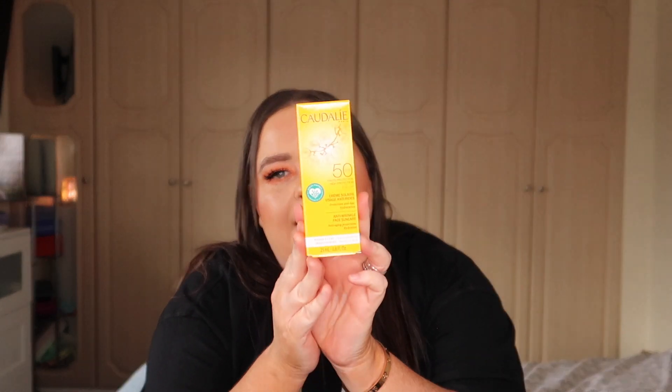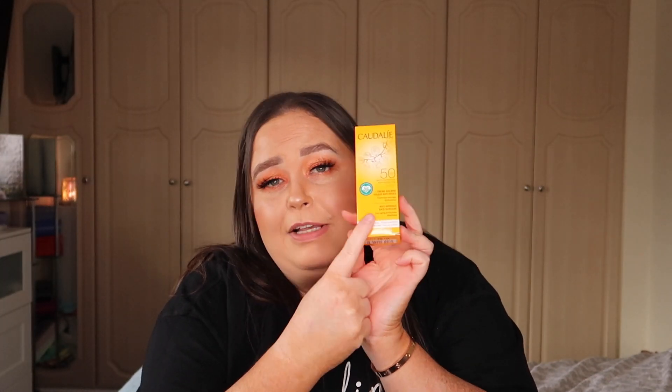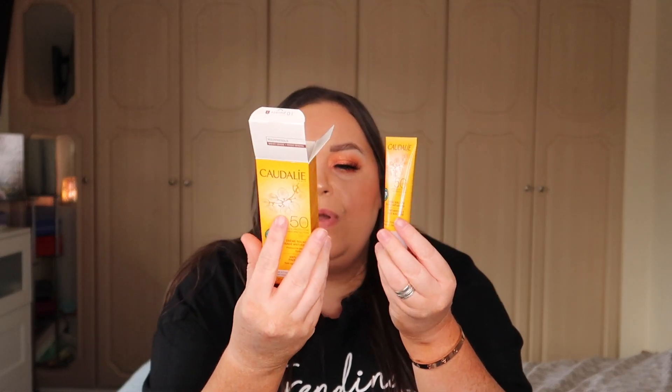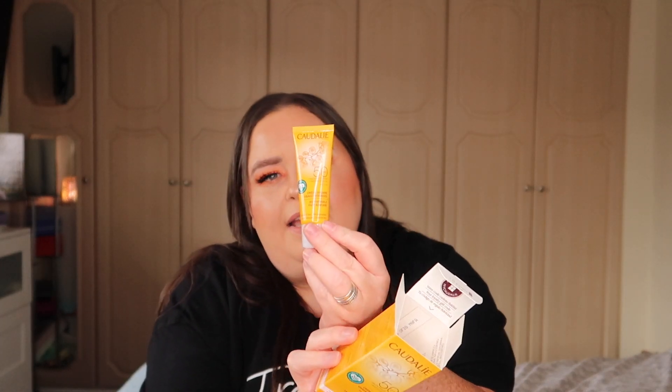Lastly, we have the Cordialate Factor 50 SPF anti-wrinkle skincare. I'm very familiar with this product because I have the full-size version and it makes up part of my morning skincare routine. In the box you get 25ml, and it is factor 50.